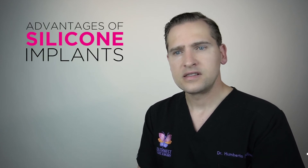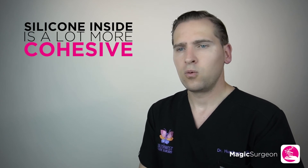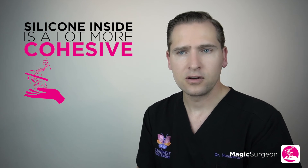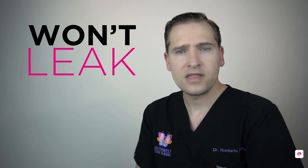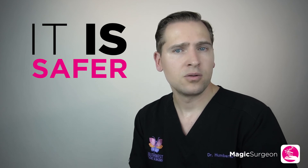With increasing technology, the silicone inside modern implants is a lot more cohesive, so many people worry about what happens if the implant structure is compromised. Probably nothing happens, because the silicone is so cohesive it won't leak outside the implant, and even if it does, it stays within the capsule your body forms — making them extremely safe. This is why breast augmentation is probably the most common procedure performed by plastic surgeons after liposuction.